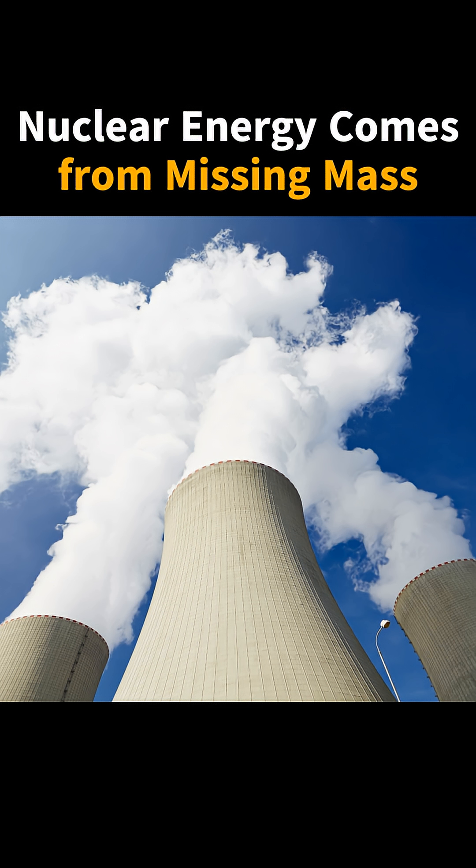Even a tiny amount of lost mass releases an enormous amount of energy. This is why nuclear fuel is incredibly dense — a single uranium fuel pellet, about the size of a fingertip, can produce as much energy as tons of coal. Unlike fossil fuels, nuclear reactors don't burn anything; they use controlled atomic reactions to generate heat.